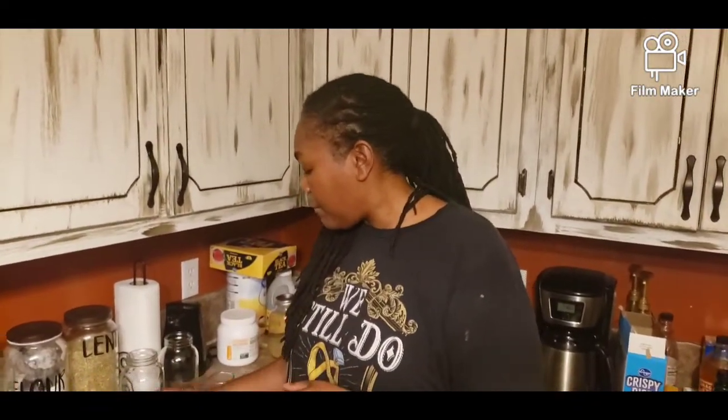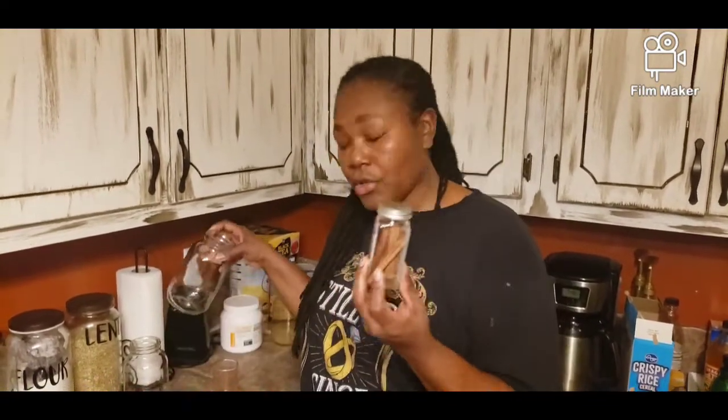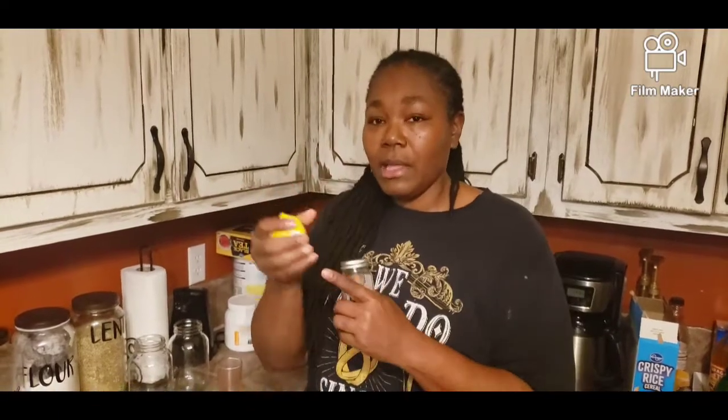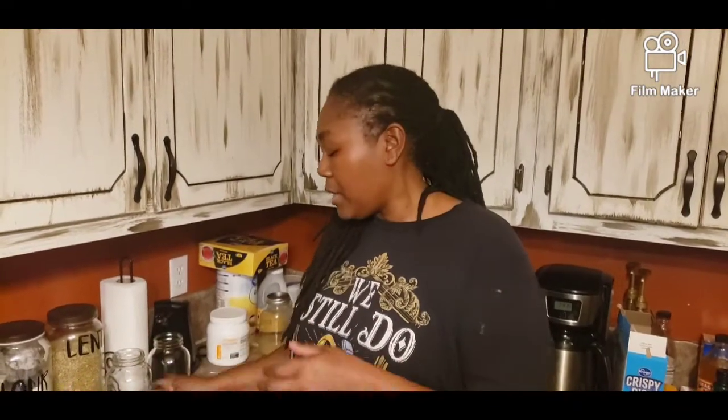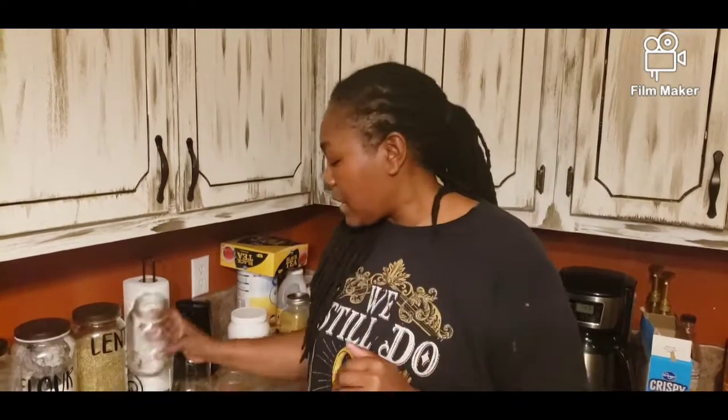Then I'm going to take two cinnamon sticks and put them in each jar. And then I'm going to cut the lemon and squeeze the lemon juice in the jar. After that, I'm going to add my boiling water to the jar and we're just going to let this stuff steep.